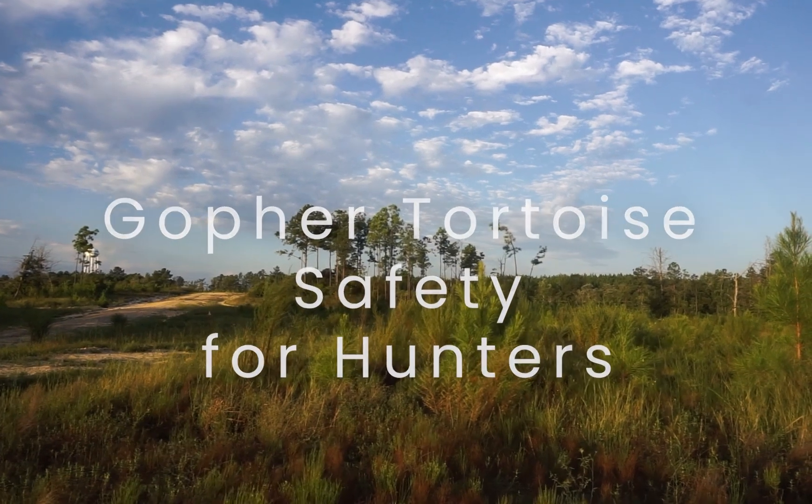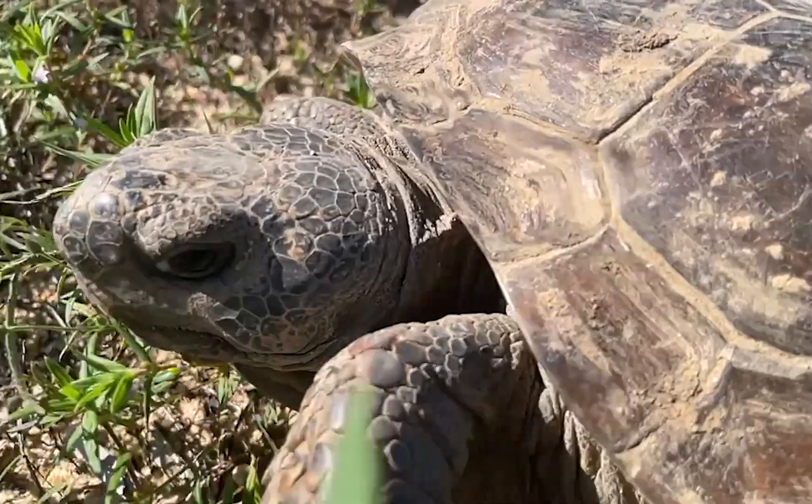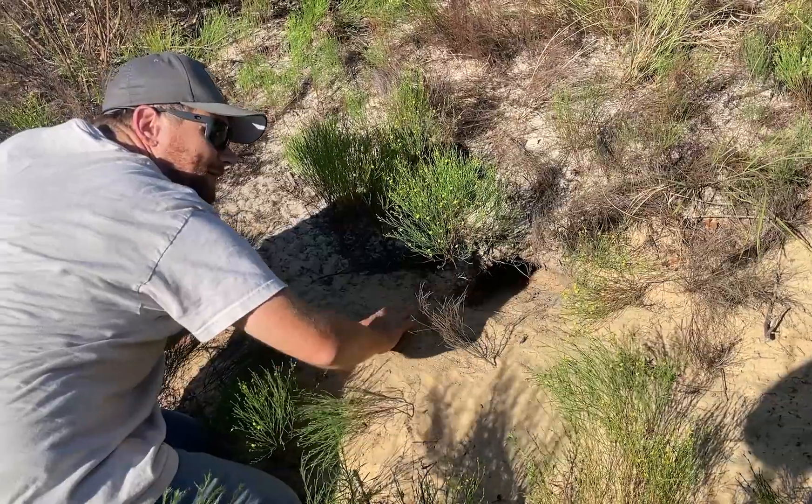Planning your food plot but spotted a burrow? Don't disturb it. It could belong to the gopher tortoise, a protected species. Here's how you can tell.